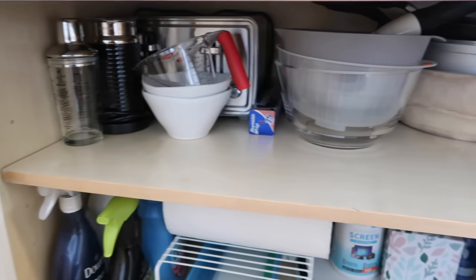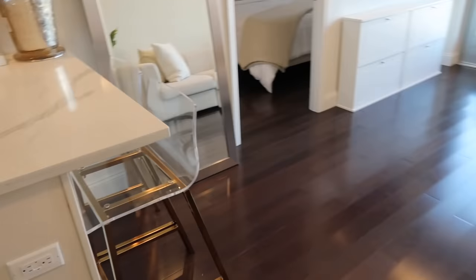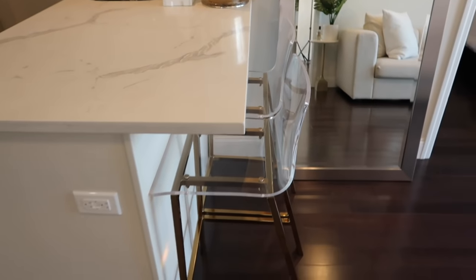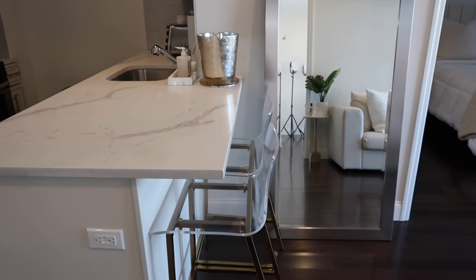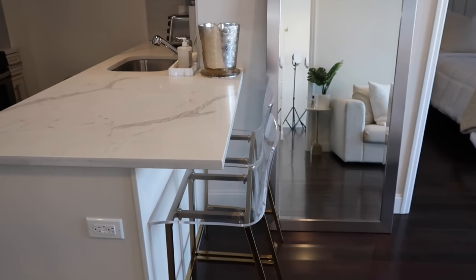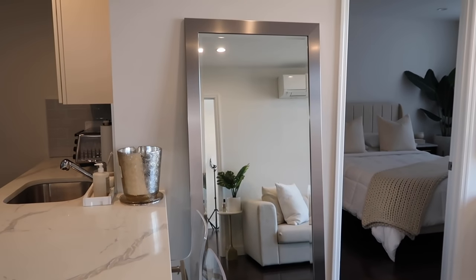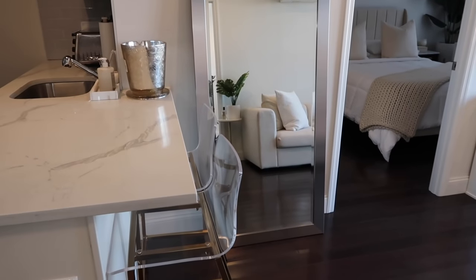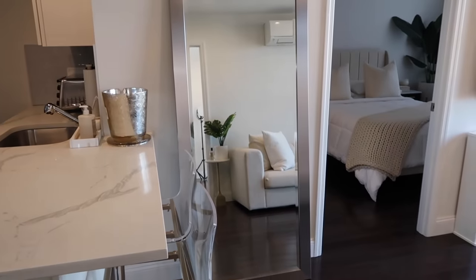Down here we have some more kitchen necessities. I don't have an official dining room, but I use this little bar area to eat — especially for breakfast, it's really convenient. I have these really pretty bar stools that are sold on Overstock and Wayfair. I try to keep the counter space clear so I can eat there, and then I have this really beautiful floor-length mirror that I got on Wayfair as a gift from my mom.